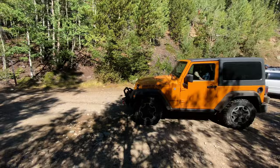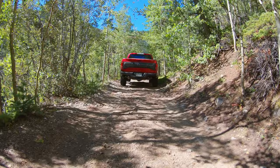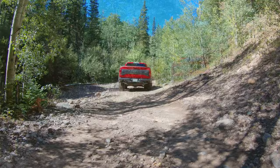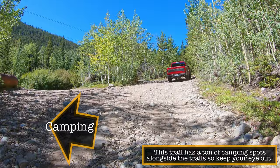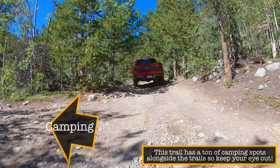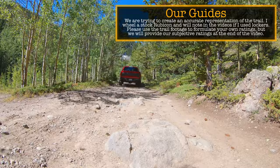This is our entrance to 248.1B, also known as power line road. Fun Treks' alternate route follows the Argentine Central Railroad grade to Waldorf — we'll cover that in a future video. For this alternate route, I'd recommend high ground clearance, a true 4x4 system with low range, and if your ride isn't built for water crossings, consider a snorkel. There's also a risk of Colorado pinstripes if you go on this route.